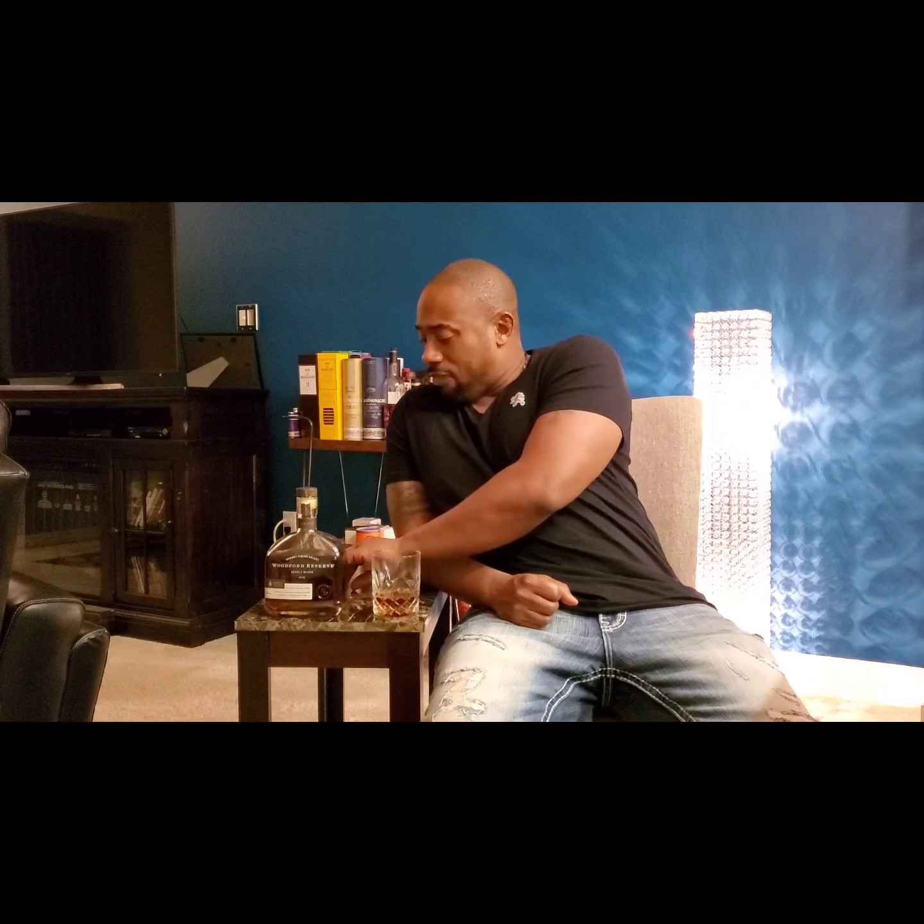This is my very first bottle of the Double Oak. It was actually a gift from one of my co-workers, Maldo — he hit me with this. Since my last name is Woodford, in the back of my mind I'm thinking there might be some family members who are in the ownership of this brand.